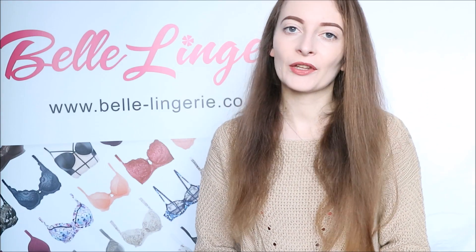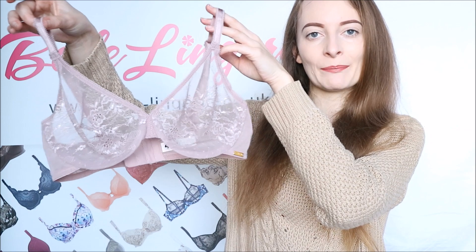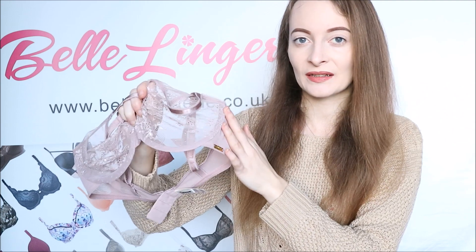Hello and welcome back to another video on Belle Lundre's YouTube channel. Today we are again looking at the Gazzard Glossies range, and in particular this, which is a lace sheer bra in mink. This is a beautiful dusky pink colour — one that suits absolutely everyone and looks gorgeous against all skin tones.